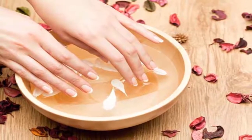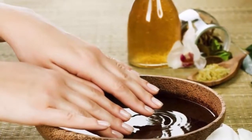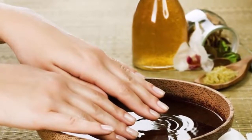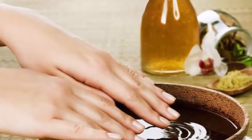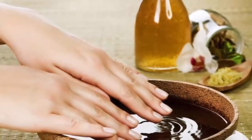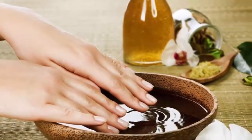You can also rub a slice of lemon on your nails for 5 minutes, then rinse them with warm water, pat dry, and apply a moisturizer. Do this once daily. Avoid rubbing lemon on your nails if you have any cuts or hangnails, as it may sting.